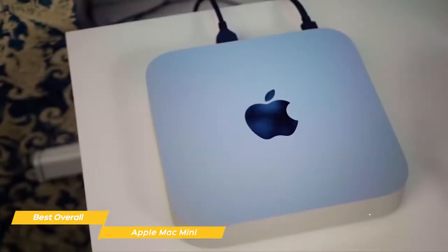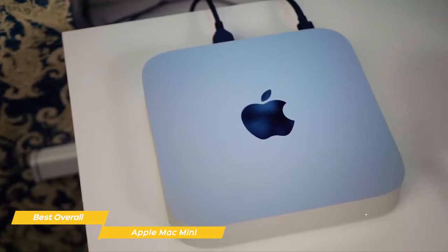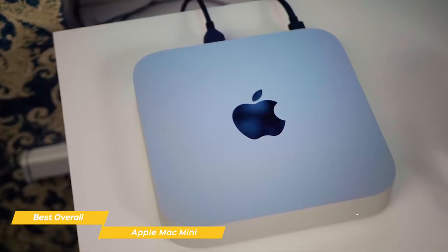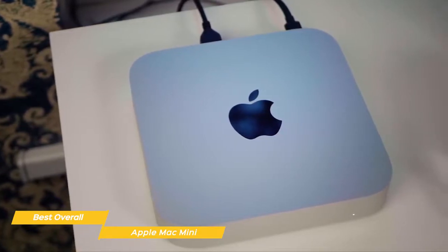Your Mac Mini will wake instantly, and everyday tasks like looking through photos or web browsing are noticeably faster. In fact, all of your hardest working apps will perform better because they'll always get the resources they need.